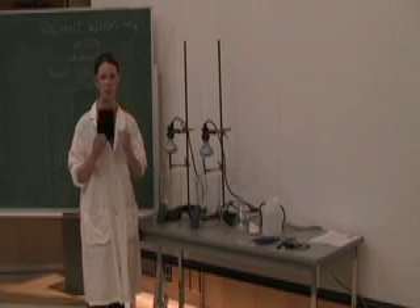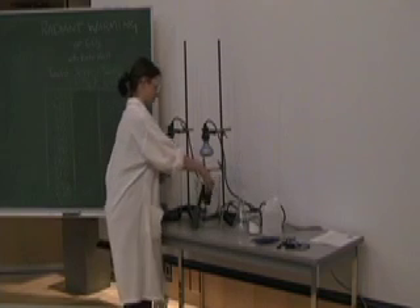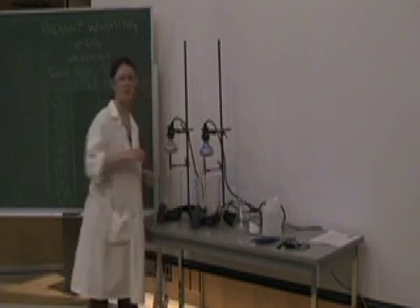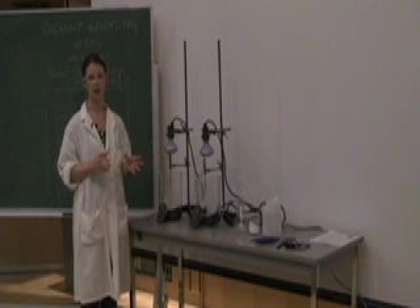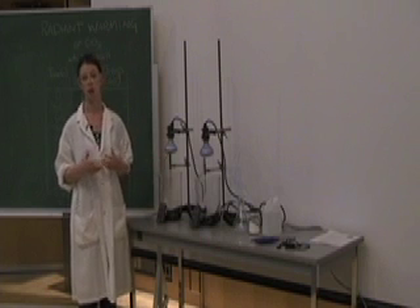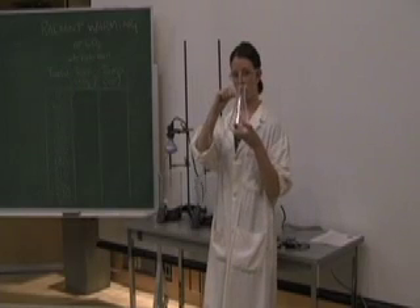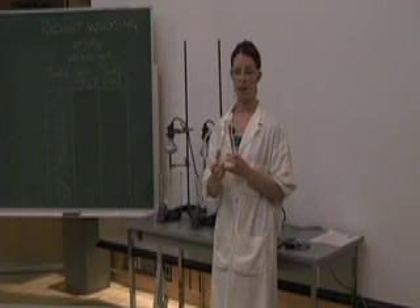We're using black felt to put on the bottom of the beakers. This substrate will absorb the visible light coming from the lamps and convert it into long-wave or infrared radiation, or as we commonly know it, radiant heat.